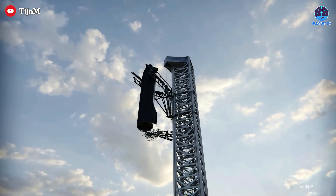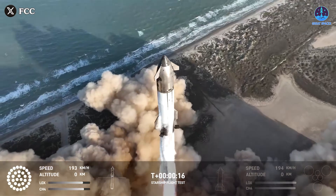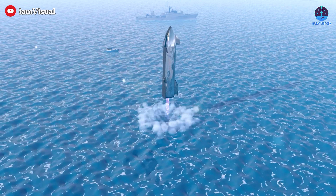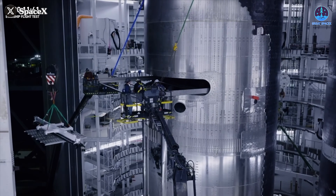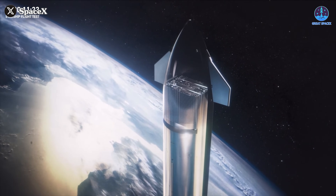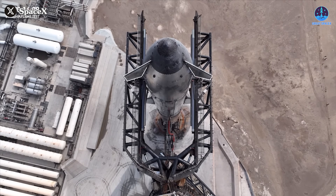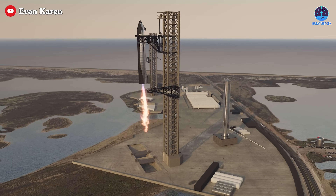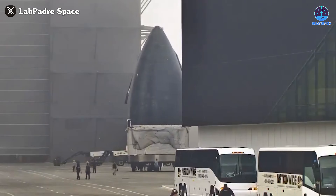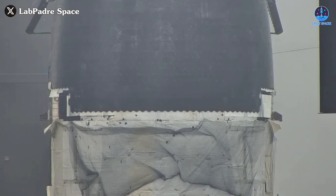Flight 9 will build on the objectives of Flight 8, including another ocean landing of the Starship upper stage. The mission aims to validate several key upgrades: payload deployment, engine relight in space, improved re-entry with upgraded heat shields and flaps, and more. These are crucial steps toward the first attempted catch of Starship, likely on Flight 10. Flight 10 is expected to feature S-36, which includes a full landing pin system.